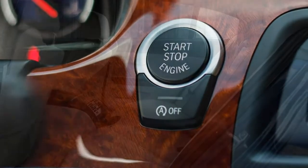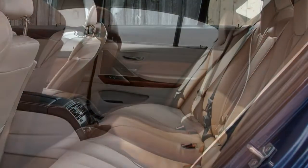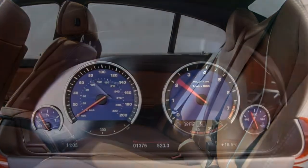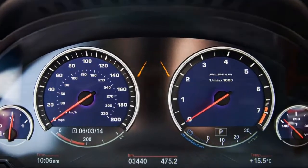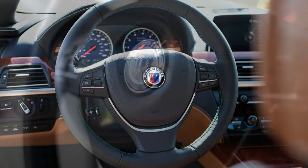Comfort. Climate control, a supple leather interior, and heated 16-way power front seats with 4-way lumbar support help deliver comfort for everyone aboard, even on longer drives. BMW does a superb job insulating against cabin noise, while the adaptive suspension can soften its ride on demand.